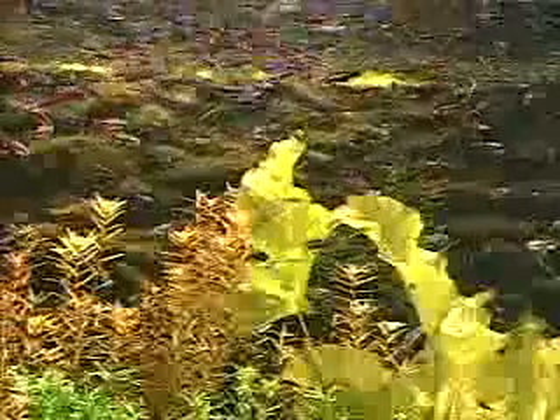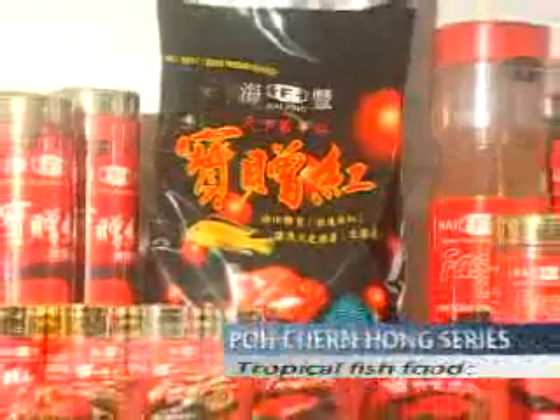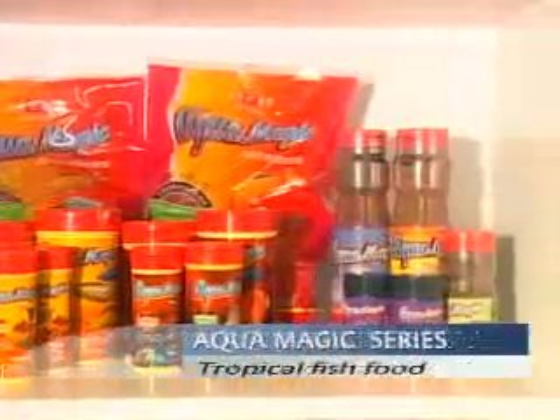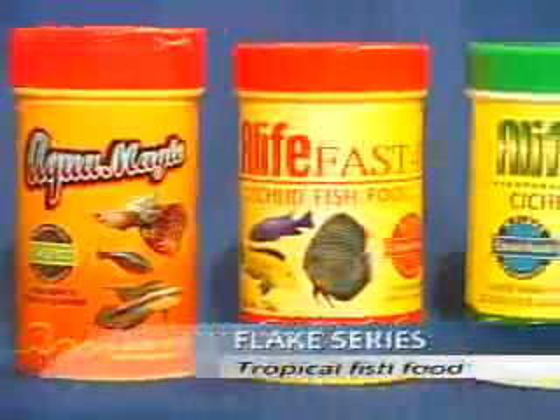Our products include tropical fish food, such as Po Churn Hong series, Aqua Magic series, Flower Horn series, and Flake series.